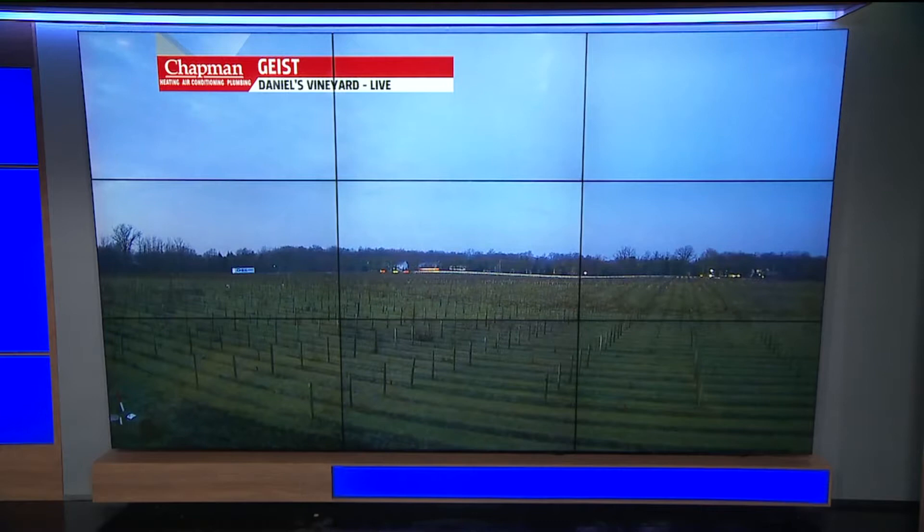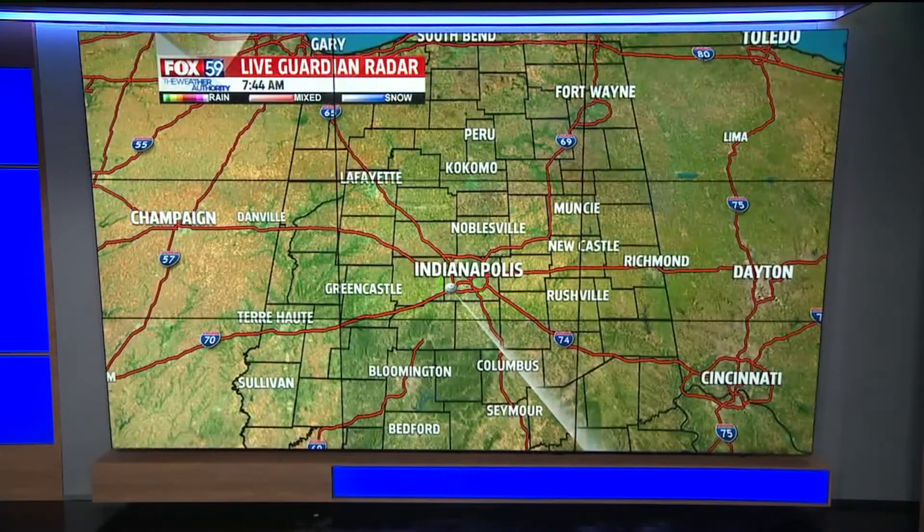We're looking at a really nice day in store. You're still going to need the jacket heading out the door — it's chilly outside, but temperatures are well above average for this time of year. This is a view out in Geist, where we have mostly cloudy skies, but we're dry and live Guardian radar is clear.